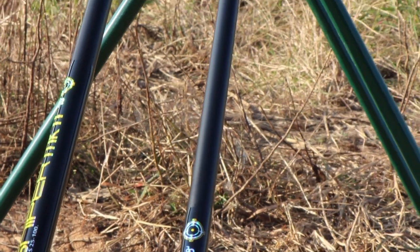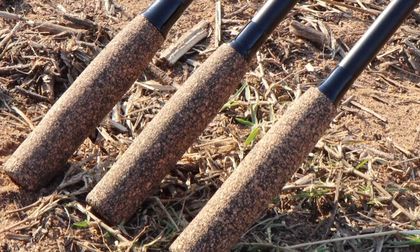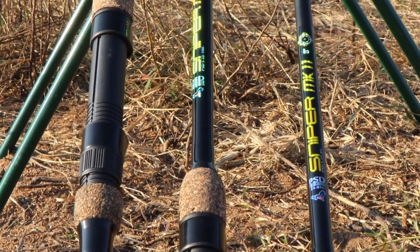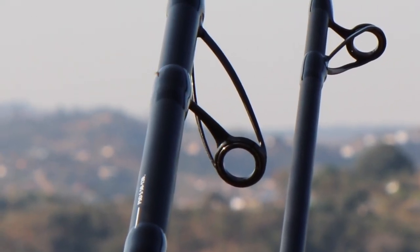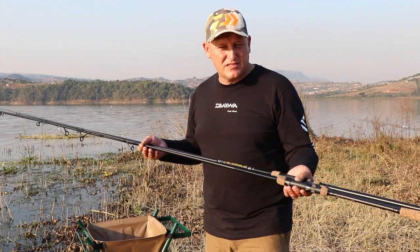We've taken away the EVA grips and changed them to core grips. We've got Fuji reel seats, Fuji guides, and a lineup marker — very, very nice so you don't need to aim through the reel and then check if the guides are in line. It's just a nice added feature.